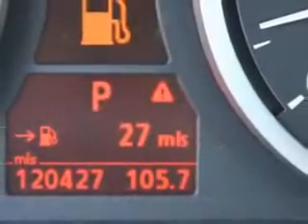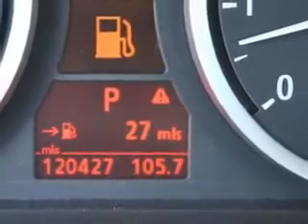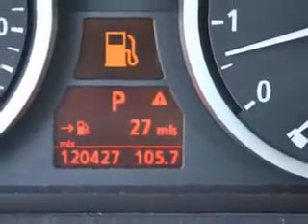Enjoy the drive and have peace of mind in this 2005 BMW 5 Series. See us at Tom Peacock Nissan Used Cars today.